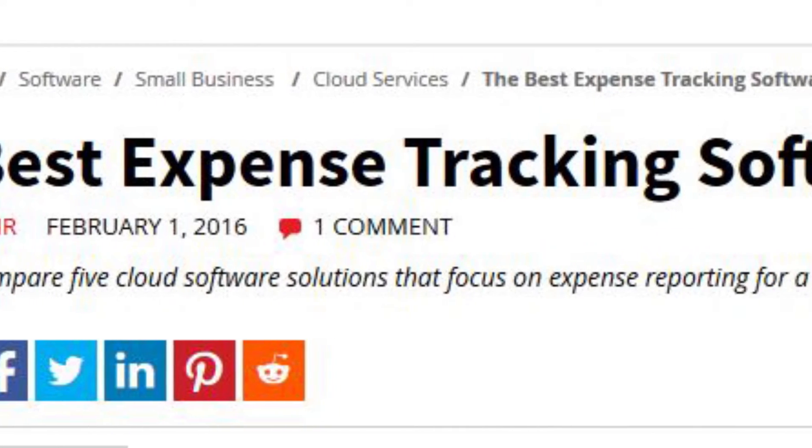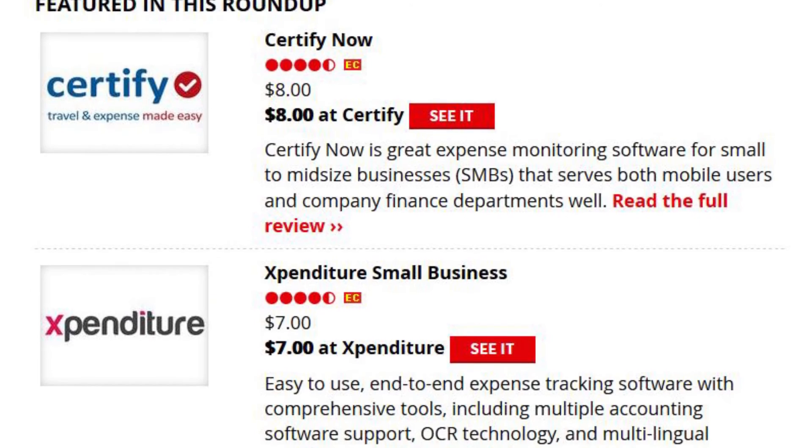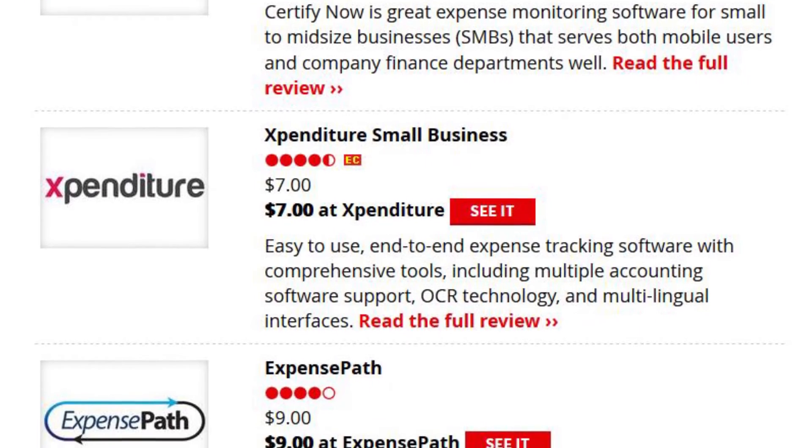There are dozens of vendors who provide top-notch tools to help you get through this process. Thankfully, PCMag has narrowed down the list for you. In our best expense report software roundup, we provide you with a comprehensive overview of which vendors offer the best solution for your specific needs.